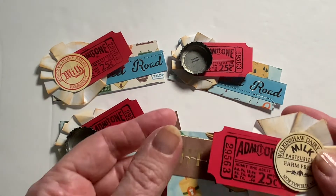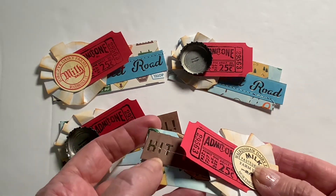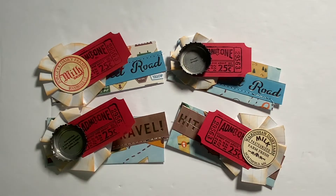I also have this one. This has the paper bottle cap with the ticket and the flower and the sewn piece on there and the travel paper. So these are my embellishments for Embellish With Us Wednesdays.